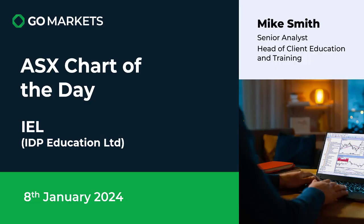Welcome to your ASX chart of the day for Monday the 8th of January, and today we're looking at IDP Education Limited, a company that does international student placement and has some English language schools in Southeast Asia.